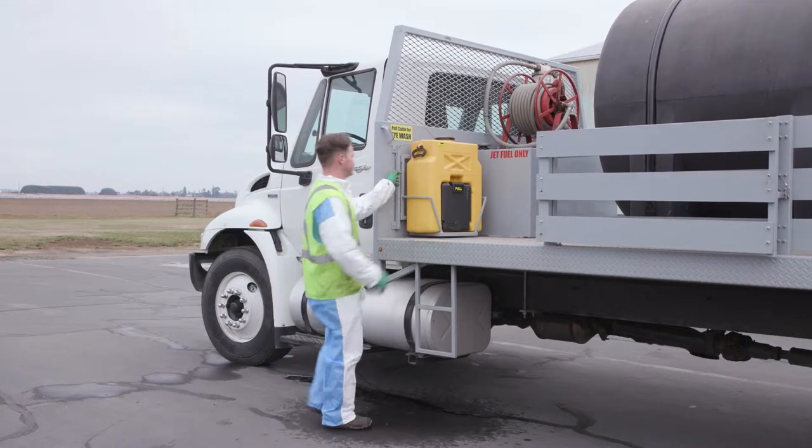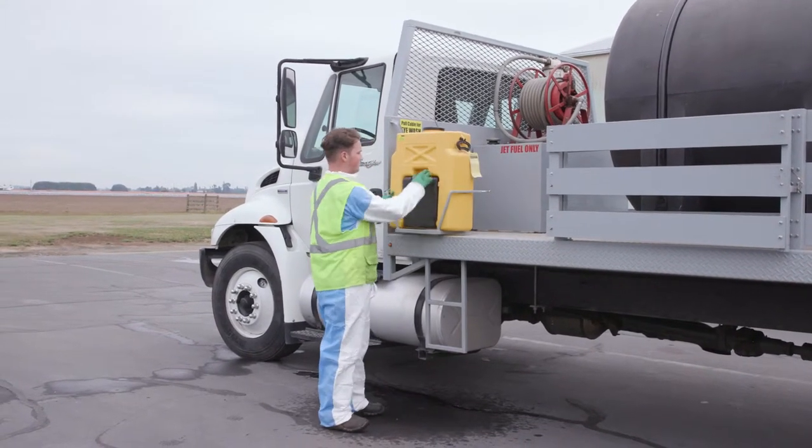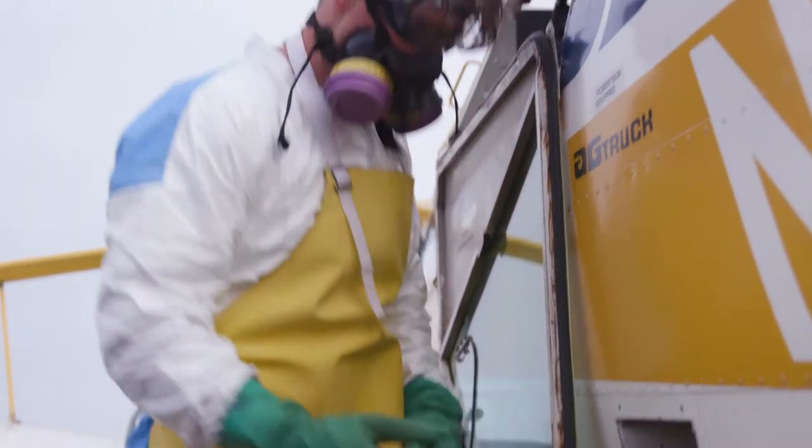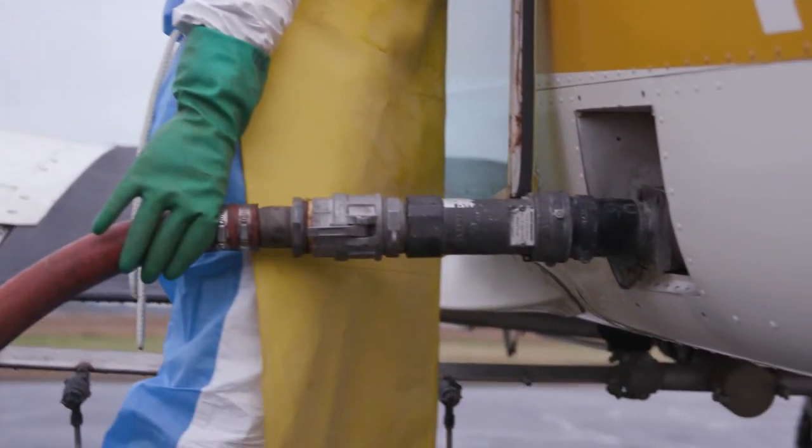Emergency eye-flushing supplies must be provided if you are mixing or loading a pesticide that requires protective eyewear, or are mixing or loading any pesticide using a closed system under pressure.